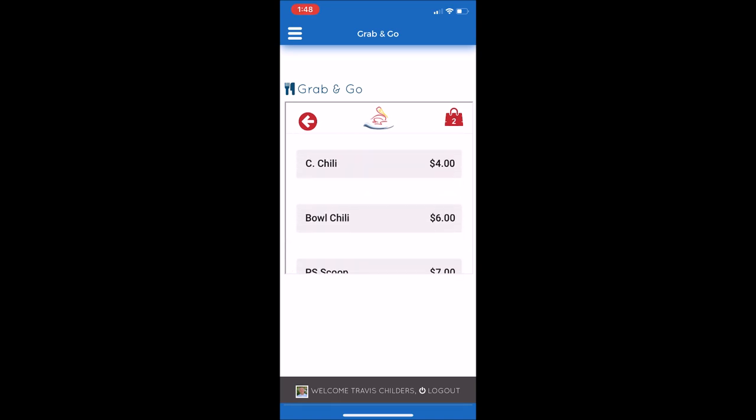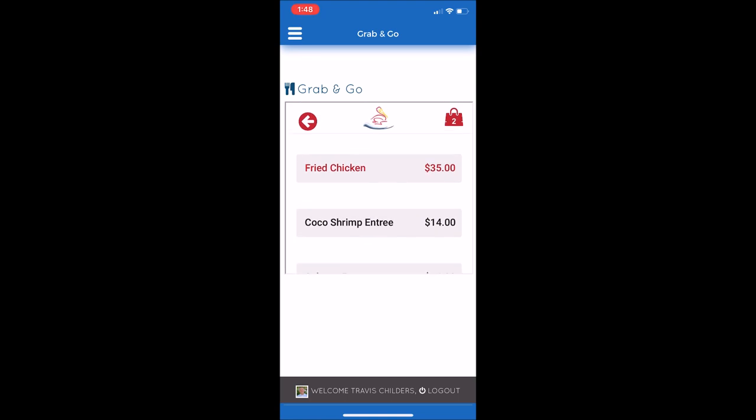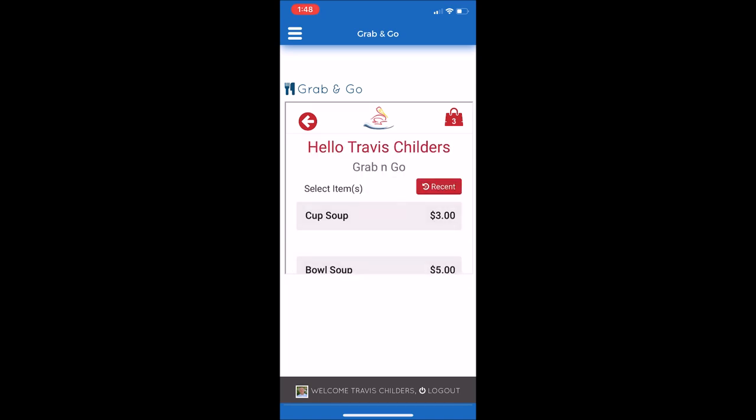The next item I would like to search for is the shrimp tacos. There's shrimp tacos — I'll select that and add to order. And then finally, I'd like to add a pizza.